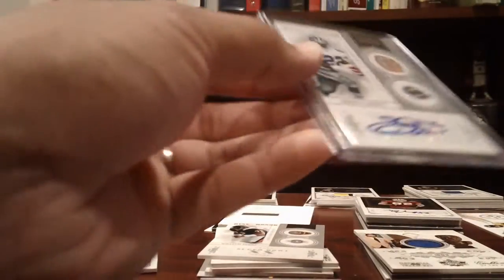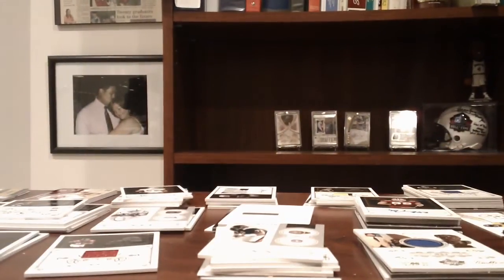National Treasures was definitely a really, really nice case. Thanks to everyone for getting in. I'll get these out probably today or tomorrow. Watch out for the next break, which will probably be NT Basketball again. Thanks!